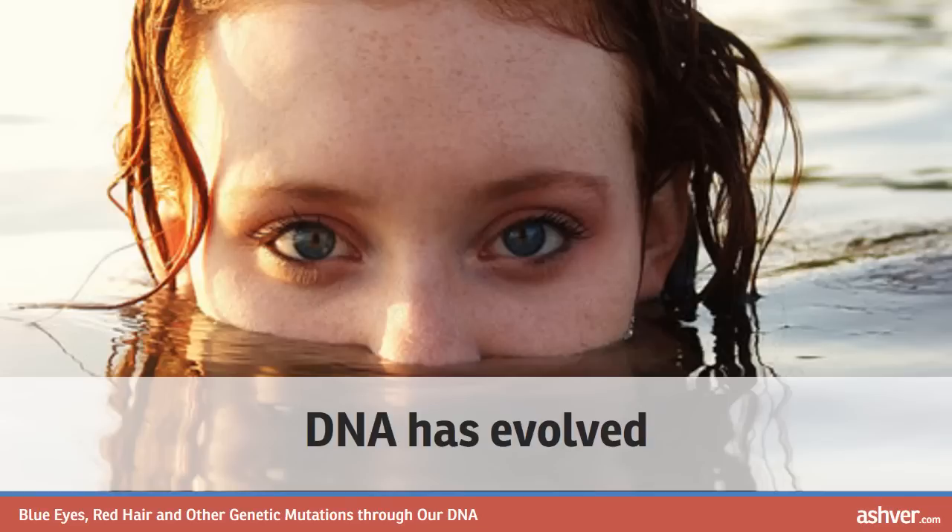Some of us, however, have physical characteristics that make us stand out in a crowd — our height, features, the shapes of our faces. Most of them are just a part of our genetic makeup, but some of these traits are the direct results of genetic mutation.